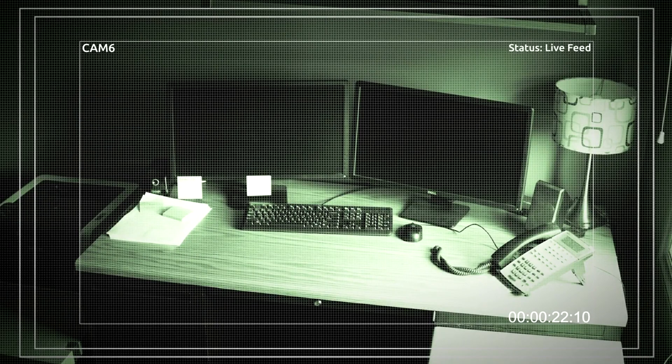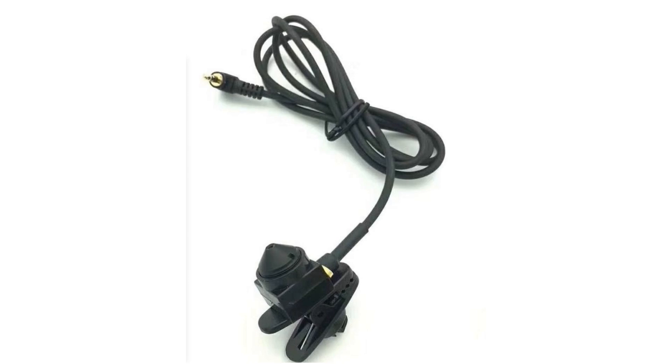Monitor your home and office remotely, ensuring safety no matter where you are. With night vision and wide-angle lenses, these cameras provide round-the-clock protection. Enhance your security setup with tiny hidden cameras and protect what matters most.